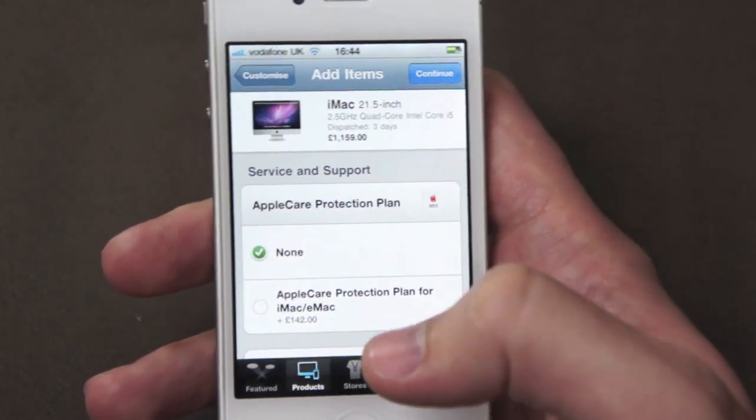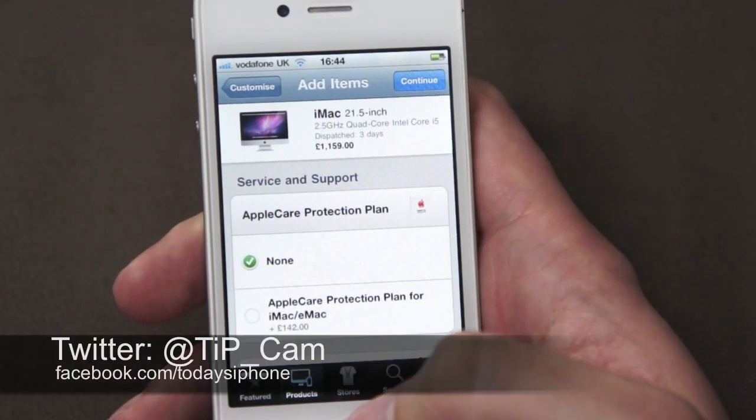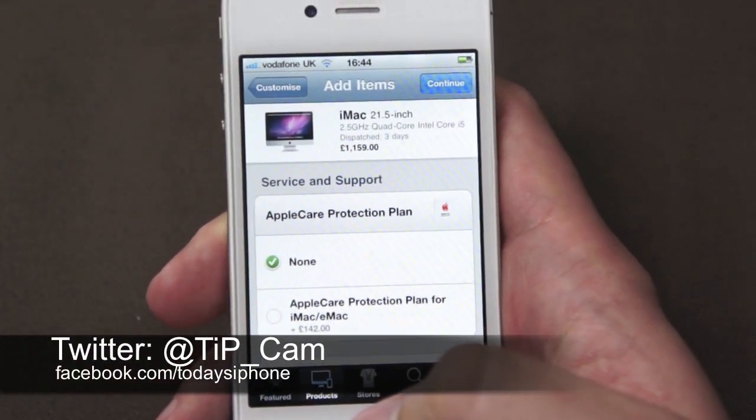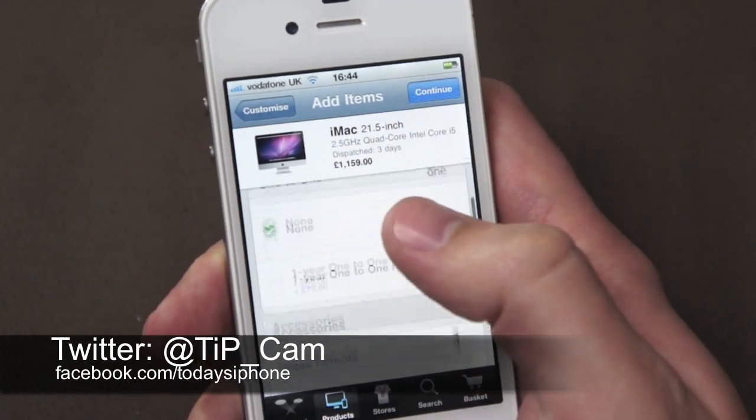I've been Cam from todaysiphone.com. If you want to get me on Twitter you can — I'm at tip underscore cam. Don't forget to check out our Facebook page at facebook.com/todaysiphone. I look forward to hearing from you soon. Cheerio!